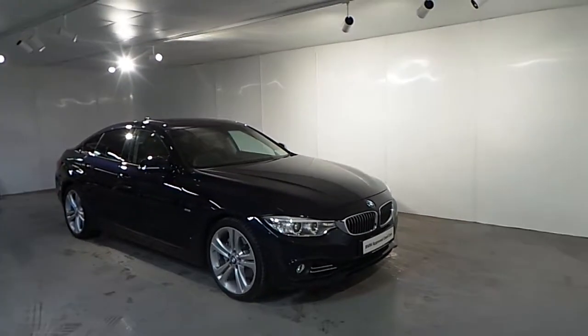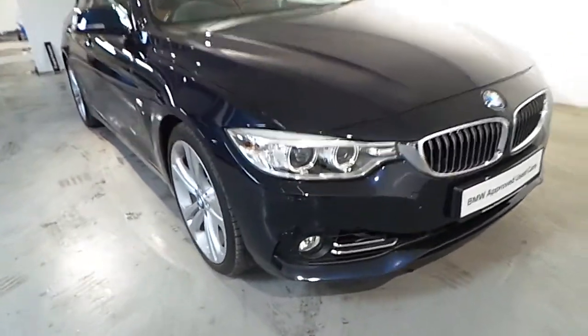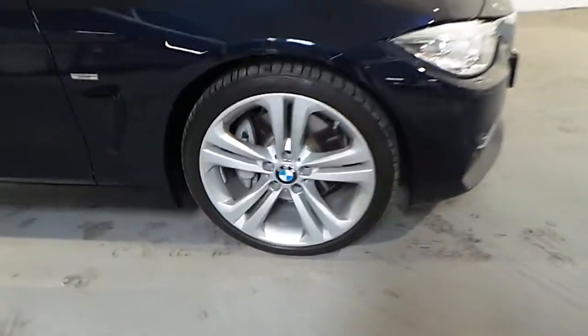This car is finished in an Imperial Blue Zeralic colour. As standard features on this car you have your front fog lights, automatic LED lights and automatic wipers. You also have 19 inch double spoke alloy wheels.